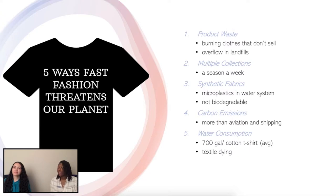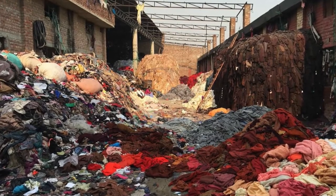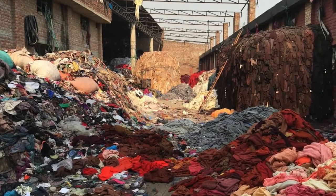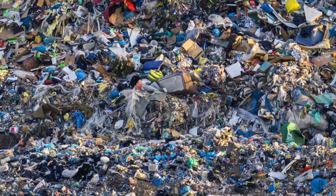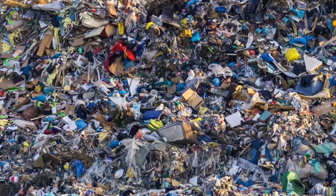Number one: burning and sewing garments. You would think that donating your clothes is just enough. However, even big thrift store brands have to send their clothes to either developing countries or they end up being in landfills anyway.